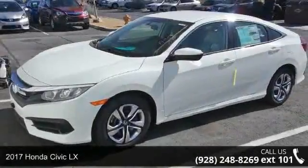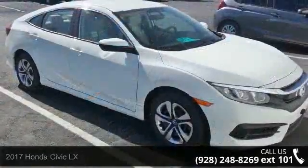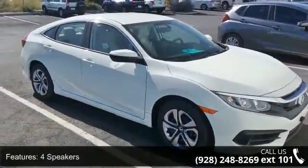Presenting the 2017 Honda Civic LX. If you are looking for an automobile with great features, look no further. Enjoy these notable features: